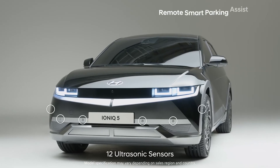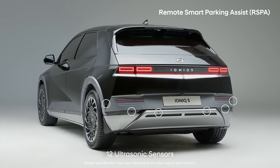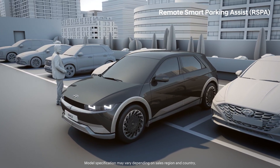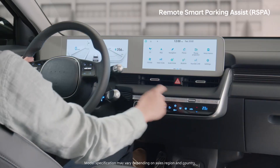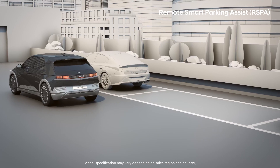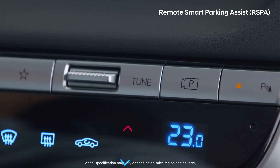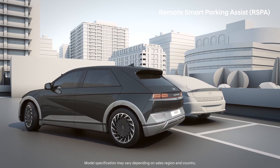The Remote Smart Parking Assist uses 12 ultrasonic sensors to detect a parking space and help pull your car into and out of the space remotely. Press and hold the Park View button to activate the feature, and after scanning the parking space and stopping the car, select the icon of the desired type of parking. The Smart Parking feature can be used while you are holding the Park View button.